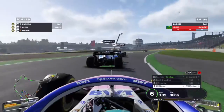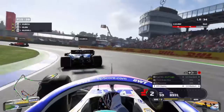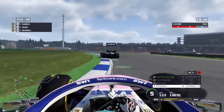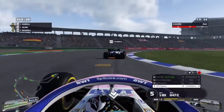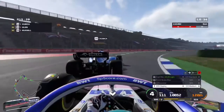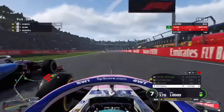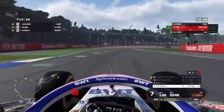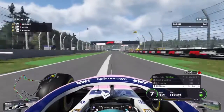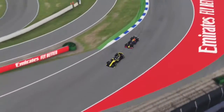On lap eight, it's us trying to overtake the two Williams cars. Into the Sachs curve we make the move on George Russell, up to P15. We close up to Kubica through the final corner, get the DRS, and go side by side into the first corner. We make the move stick, leaving a bit of space on the outside as Kubica sticks his nose in, but we're able to take the position.